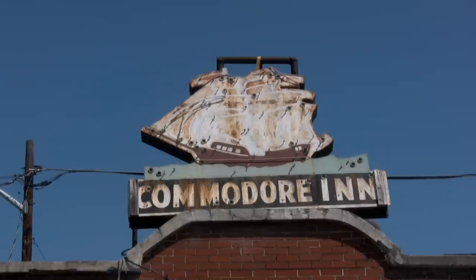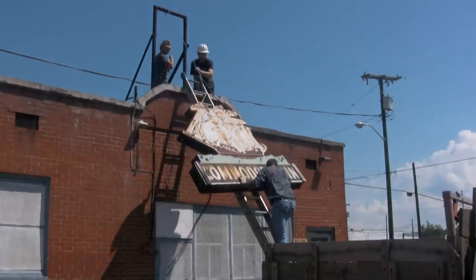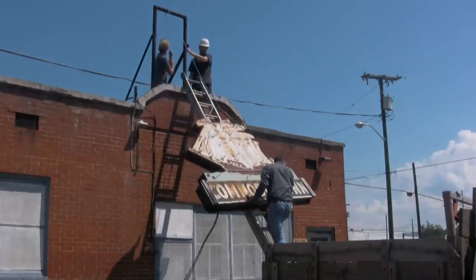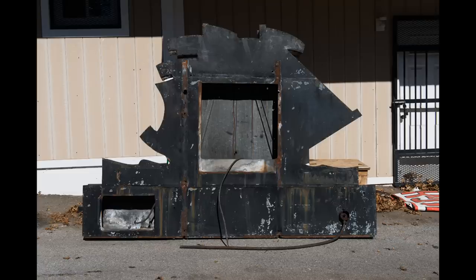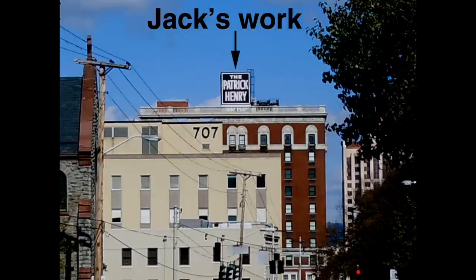The Commodore Inn sign was about to be painted over when I asked the owner of the building if I could save it, under the pretext that I would try to get it preserved and put somewhere else. Right now the sign is in the hands of myself and my collaborator Jack Fralin. Jack is a professional sign painter and has had a hand in restoring and painting numerous signs throughout Roanoke.